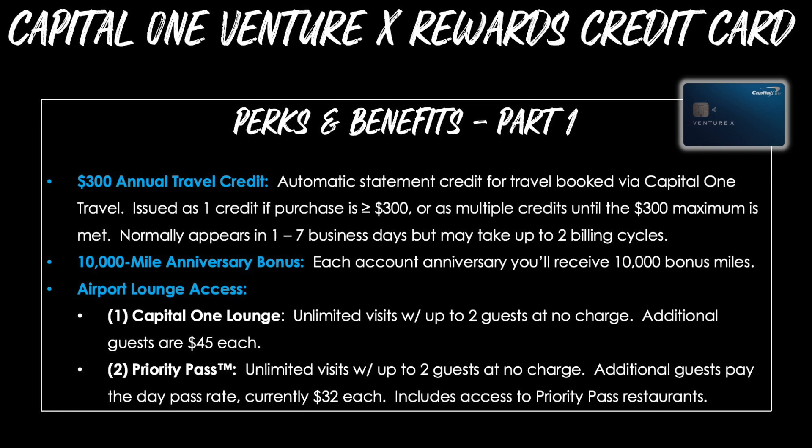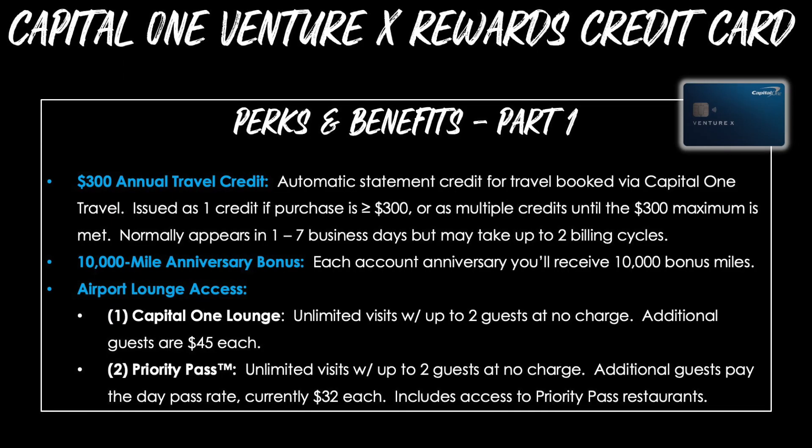Benefit number two is a 10,000 mile anniversary bonus. Each account anniversary year, you'll receive 10,000 bonus miles worth at least $100 toward travel. So already we've got a $300 travel credit plus a $100 anniversary credit, which together are $400 of value. You're paying $395, so even if you do nothing else and just use those two benefits to book at least one trip per year, Capital One is almost paying you $5 to have the card.